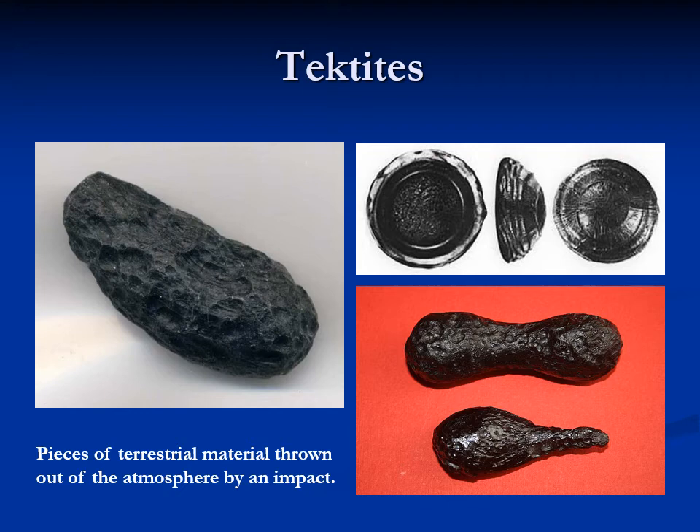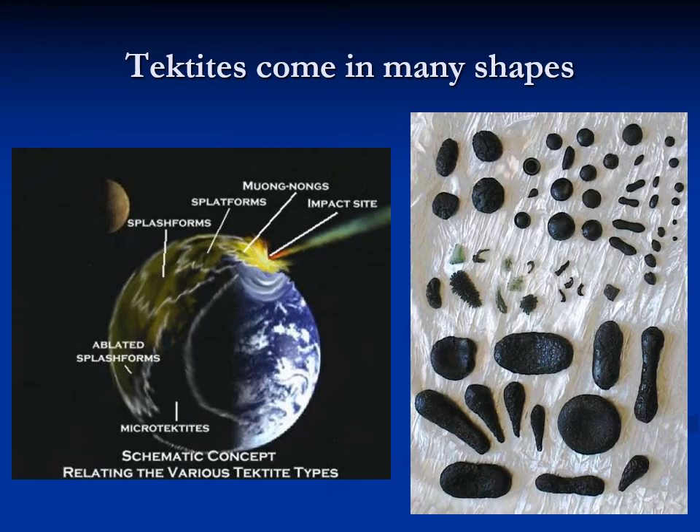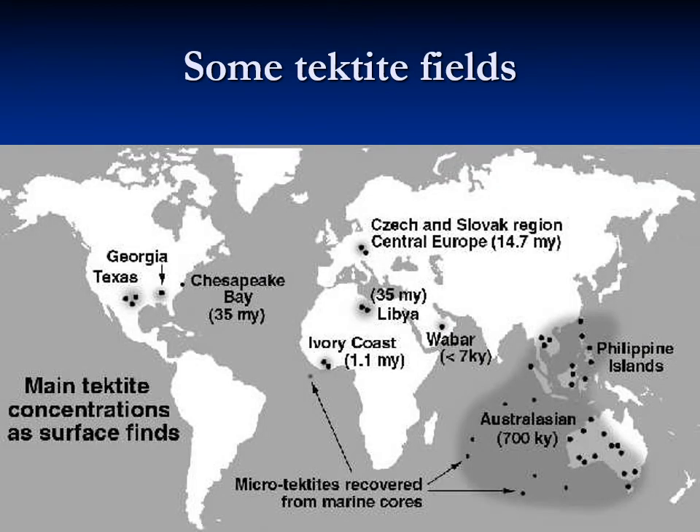That gives you different forms of tektites depending on where they cool. The different shapes and forms come from how far they went before they hit the ground. Tektites often come not just one or two, but a whole bunch of them in a general area. There are several tektite fields around, including a big tektite field in Grimes County, south of College Station, down near Navasota. There are other tektite fields here and there that we've identified around the Earth.